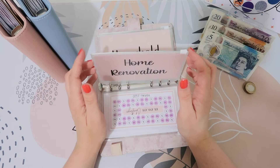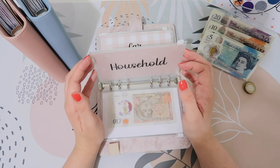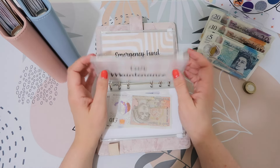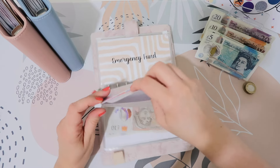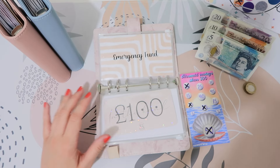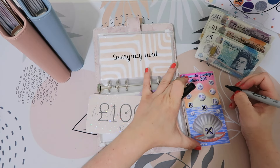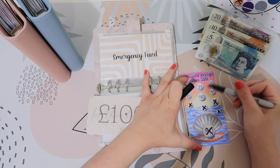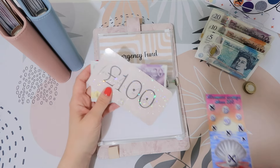Home, I don't think you're getting anything today. Household, I don't think you're getting anything either. Comment envelope, you are getting £20. I'll do this as 15 and 5, but then I think I'll condense some of them to get rid of the bigger ones. So you've now got £120 in comment, which is lovely.